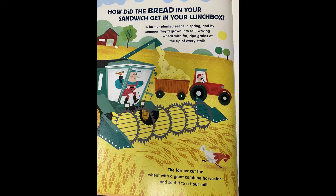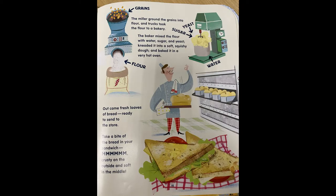How did the bread in your sandwich get in your lunchbox? A farmer planted seeds in spring and by summer they'd grown into tall, waving wheat with fat, ripe grains at the tip of every stalk. The farmer cut the wheat with a giant combine harvester and sent it to a flour mill. The miller ground the grains into flour and trucks took the flour to a bakery.